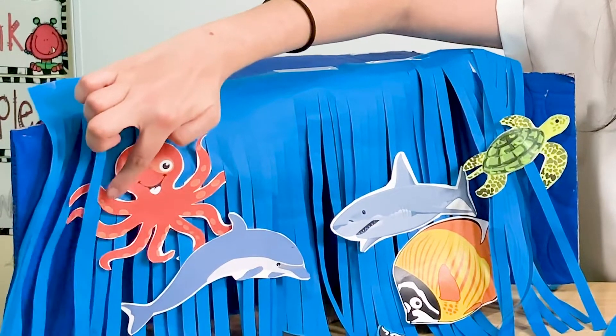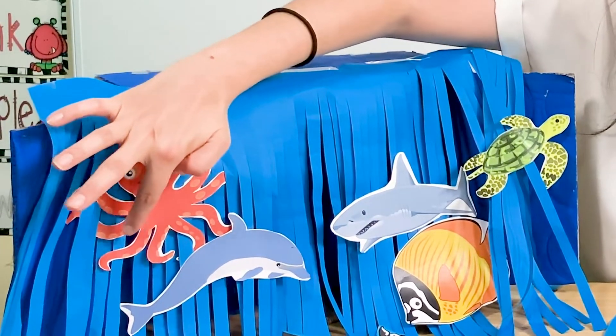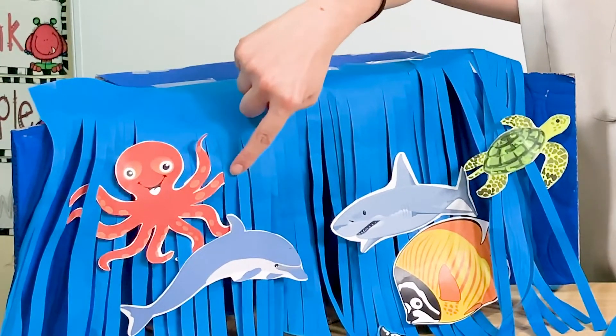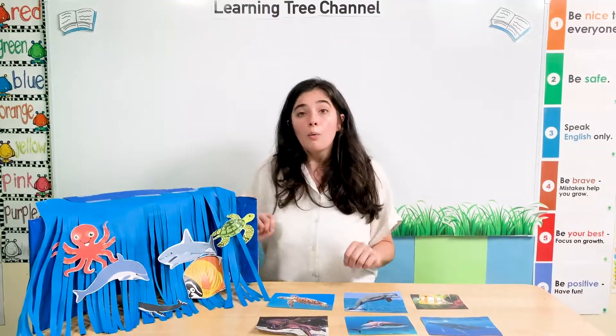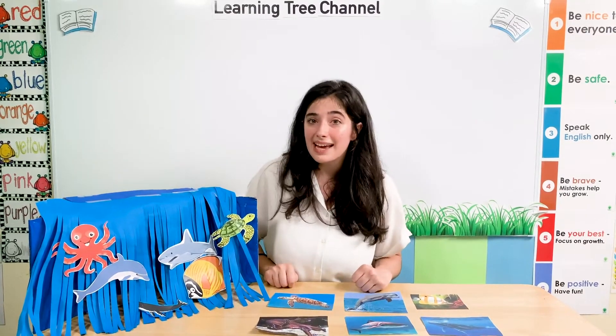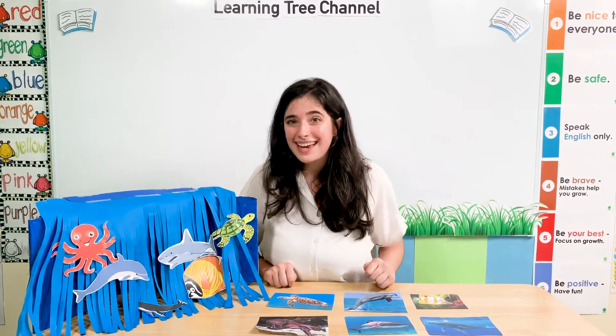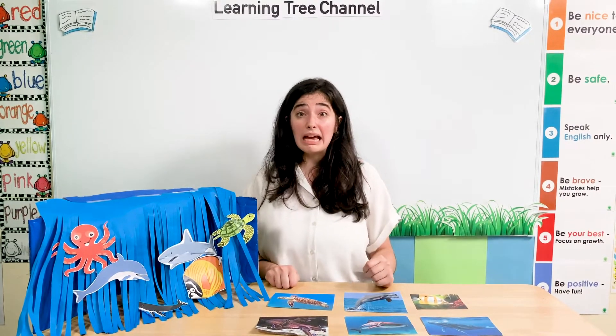It has one, two, three, four, five, six, seven, eight. Wow, it has eight legs! How many legs does it have? It has eight legs. So an octopus has eight legs. Wow, that's so many legs.